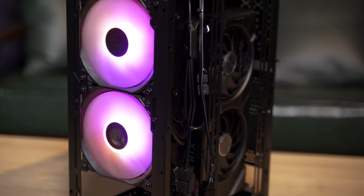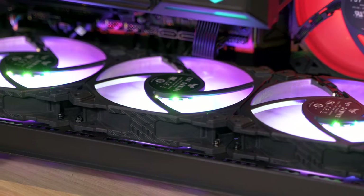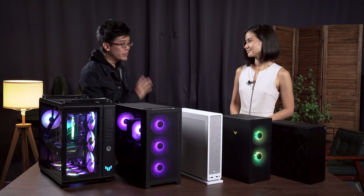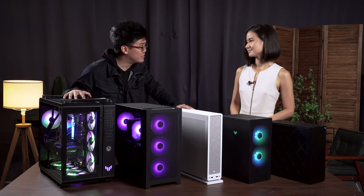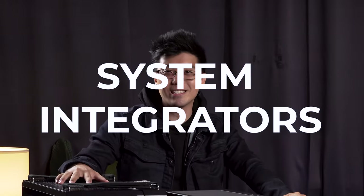When it comes to PC building, it's definitely a really vast world with lots of opinions online, and you might be taken a little bit aback and not really know what to do. But what if I told you there's a really simple way to get started into PC building? I like the sound of that — tell me. System integrators.